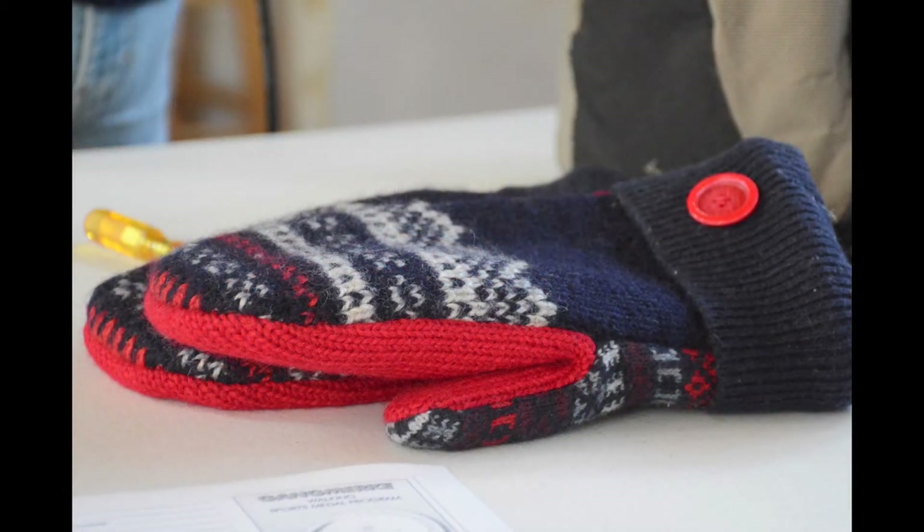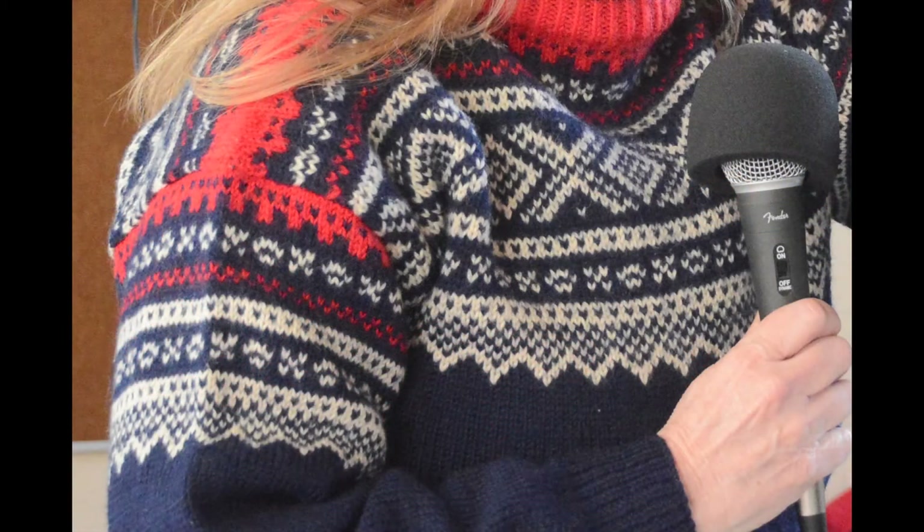Here's the story about these mittens. When I saw them hanging up, I went — that's the Marius sweater design! This lady had cut up a Norwegian sweater to make mittens. How could you cut up a Norwegian sweater? That's why I had to buy them — because I will never cut up a Norwegian sweater. I was a Rotary Exchange student to Norway in 1979-80.